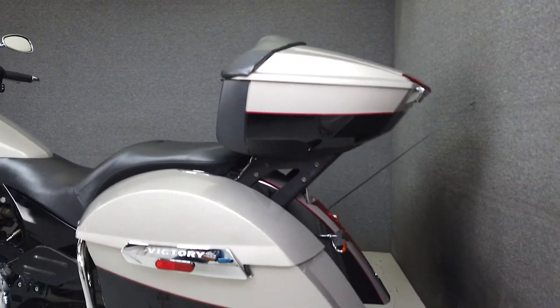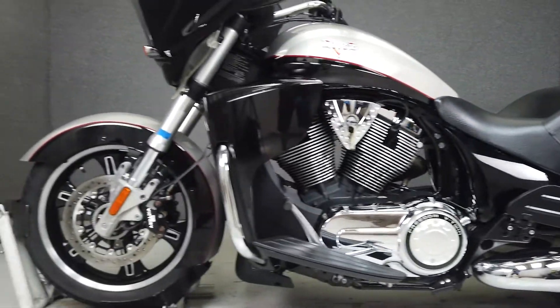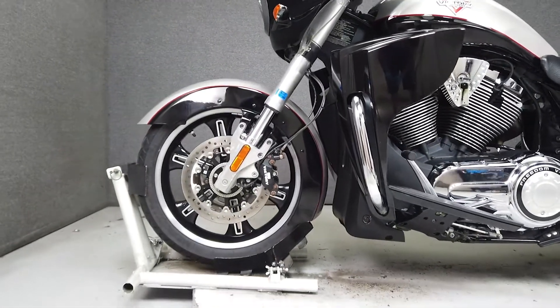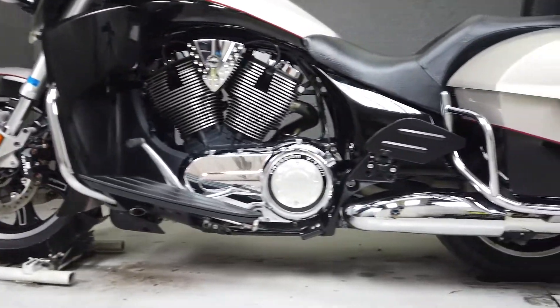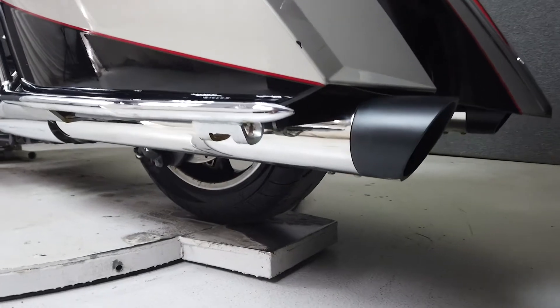It's designed to go the distance with plenty of wind protection, spacious storage, and comfortable accommodations for rider and passenger. With inverted forks and dual discs up front, the bike handles well. It weighs in at 760 pounds and has a seat height of 26.3 inches.